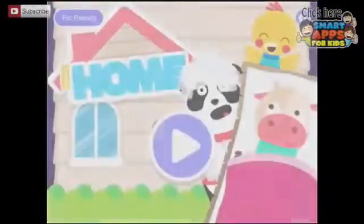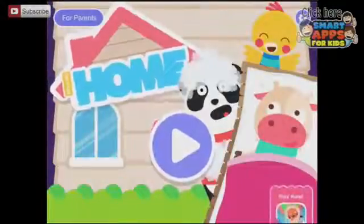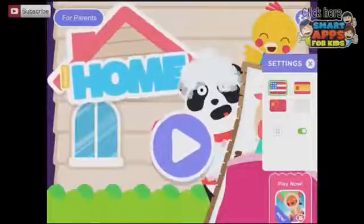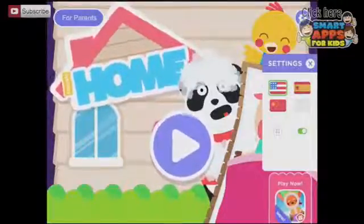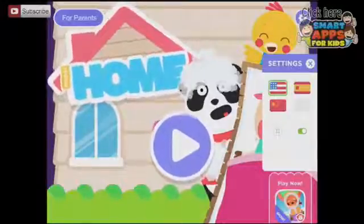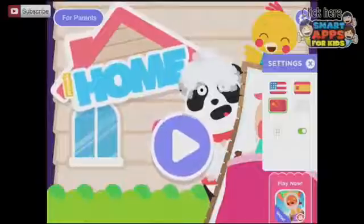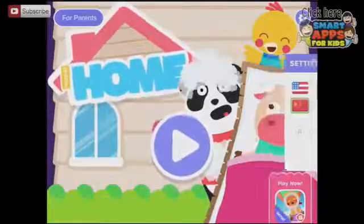Welcome to Monkey Home. Where do you want to play with our friends? Now if we pop back to the home page, let's see if we can change this into another language. We've got three choices currently. Let's see if I can learn a new language by doing it in another language.